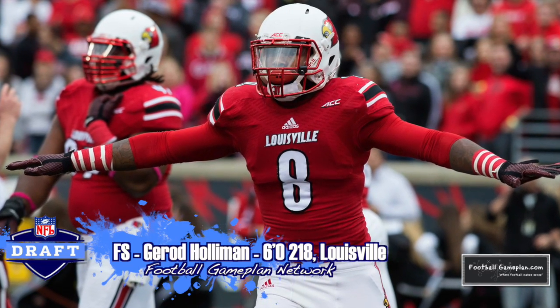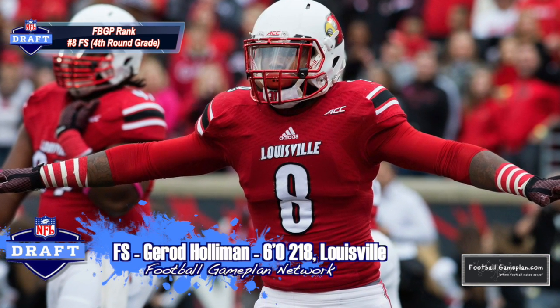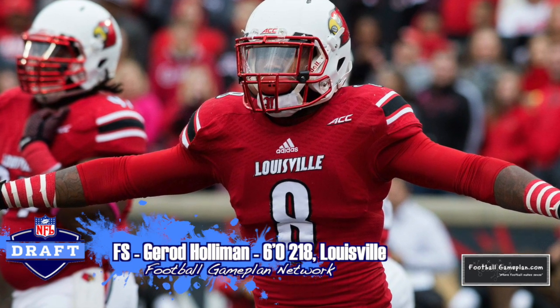While you may not trust him versus the run or may not trust him in the deep third, Gerard Holloman out of Louisville is a guy that definitely finds his way around the football and has the great ball skills to pick it off.